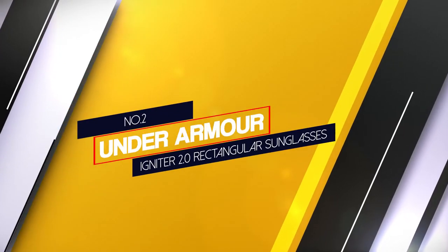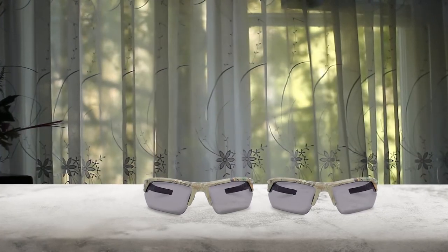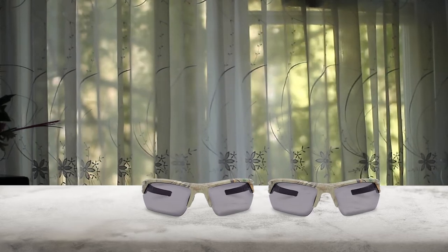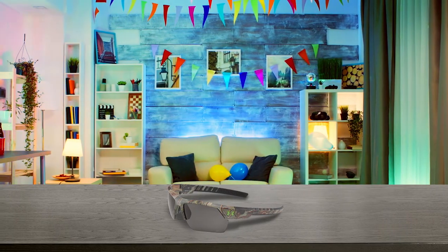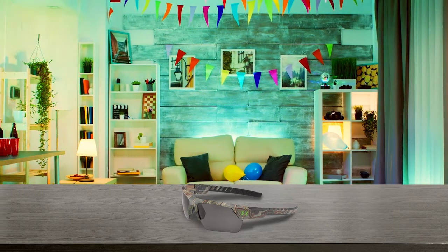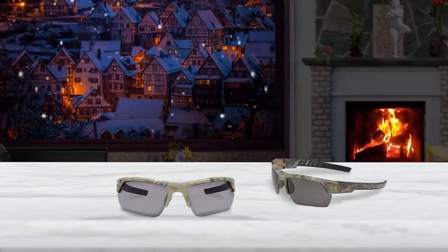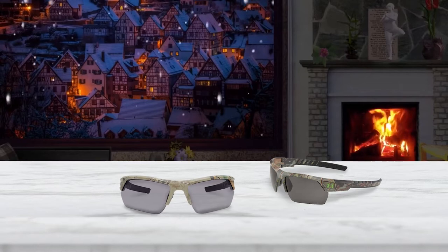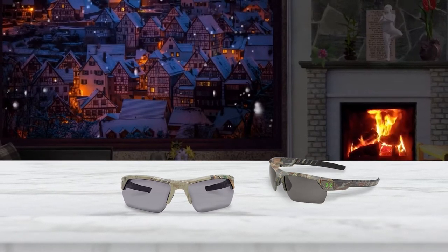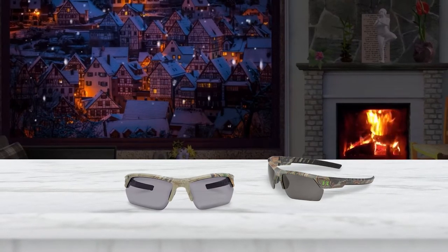Number 2: Under Armour Igniter 2.0 Rectangular Sunglasses. One of their many standard products is the Under Armour Igniter 2.0 Sunglasses. This product is capable of effectively shielding the eyes from the sun's ultraviolet beams. The product is long-lasting and convenient to wear. The cyclist's eyes are also shielded from dangerous flying objects like rocks, pebbles, and insects. Thanks to the integration of the unique Armour Sight Lens System, cyclists can enjoy high visibility across all edges. UA Storm Lens technology is resistant to oils and salt water.